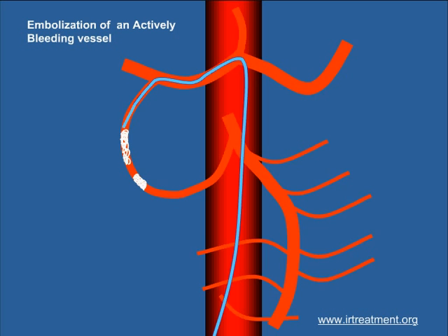Embolization is a revolutionary technique which can be life saving in several situations. It is performed under local anesthesia, and often the patient can be discharged in a day or two.